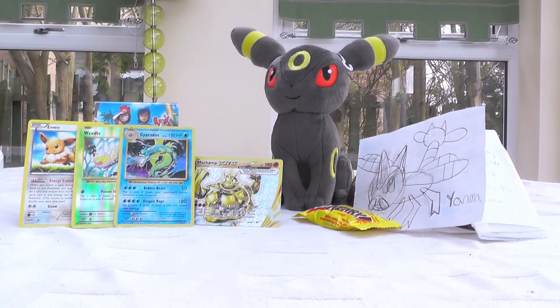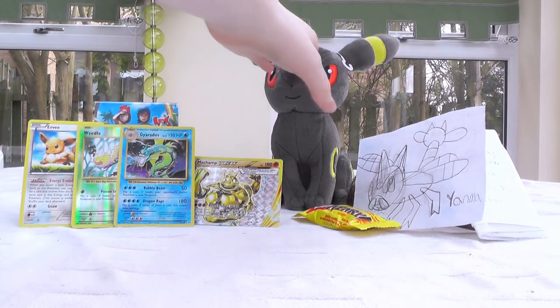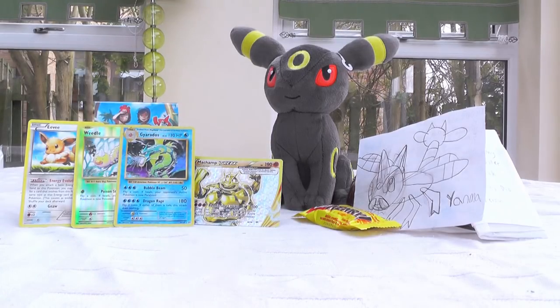Thank you so much for sending that in, Lemmy! That package was just insane! I love the Umbreon plushie! I love the cards! I just love it all! Thank you!